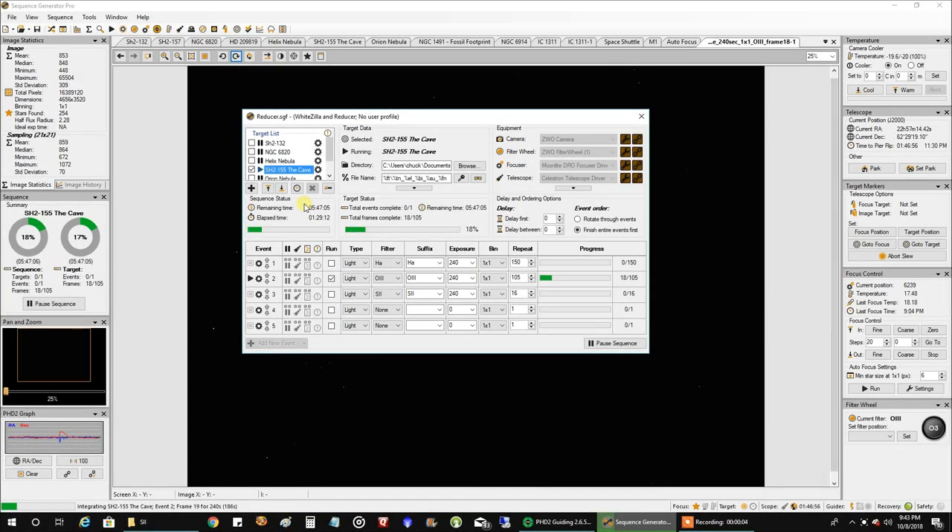Hello folks. Tonight I am going after the Cave Nebula. It seems like I haven't finished anything in a while — the weather has been bad, and I'm also working on four objects at the same time, so I'm not sure which one I'm going to finish first. So far I've got 12 hours of HA done on the Cave, seven hours of sulfur, and now I'm on oxygen.